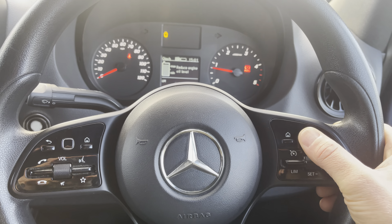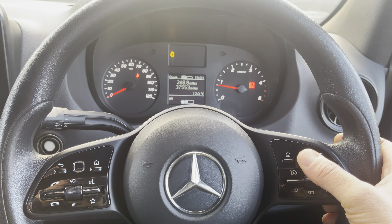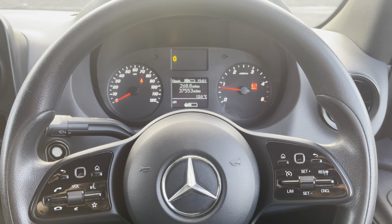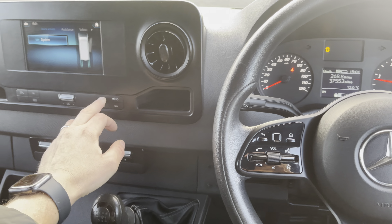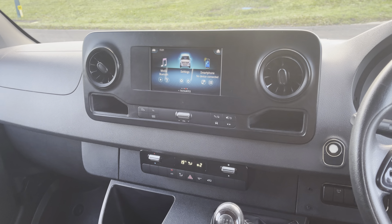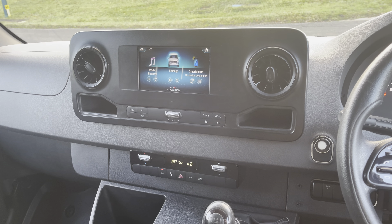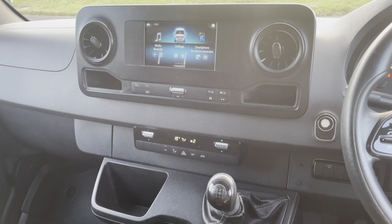There we go — exactly 37,553 miles on the clock. So as a reminder, it's a 2018 on a 68 plate Mercedes-Benz Sprinter, the 314 version, CDI, 141 horsepower with a six-speed manual gearbox.